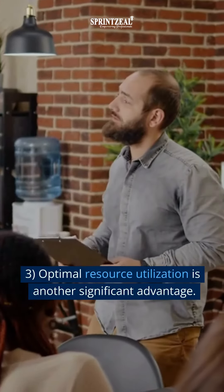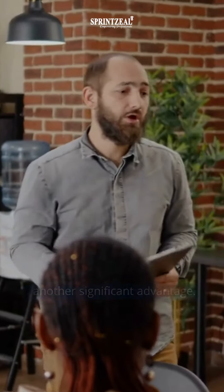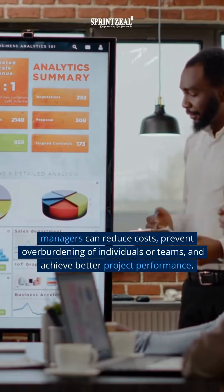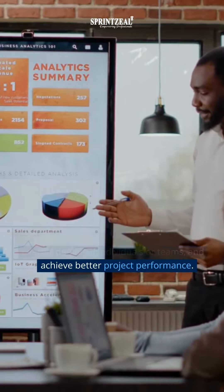Three: optimal resource utilization is another significant advantage. By allocating resources efficiently, project managers can reduce costs, prevent overburdening of individuals or teams, and achieve better project performance.